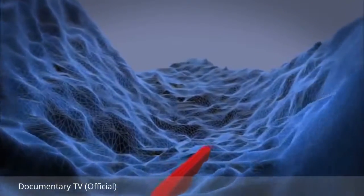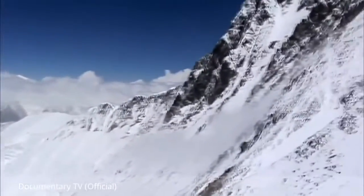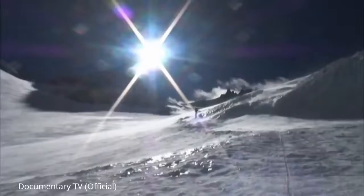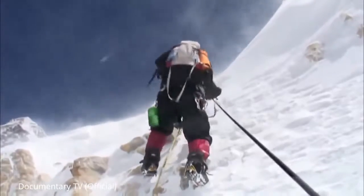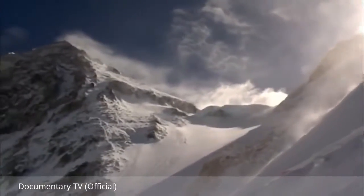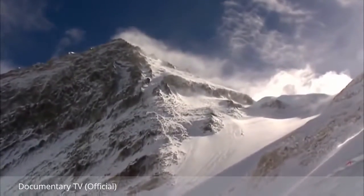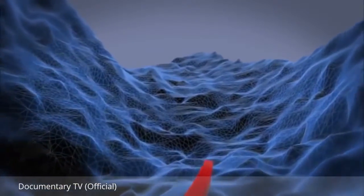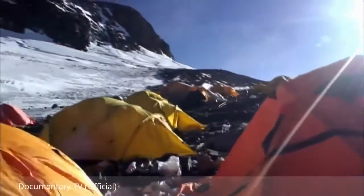Kenton now has the most dangerous section ahead of him. At 21,000 feet he is already higher than Mount McKinley, facing a sheer ice climb up the side of Everest. Winds reach speeds in excess of 100 miles an hour and temperatures drop to minus 40 degrees. Since leaving base camp, Kenton has climbed for four days. At 26,000 feet, he reaches the point which joins Everest and its neighbouring mountain, Lhotse.